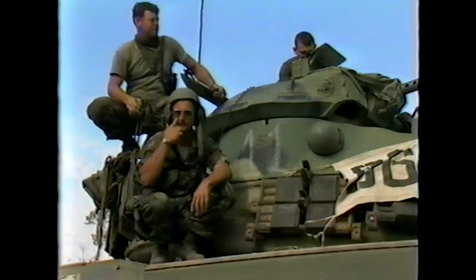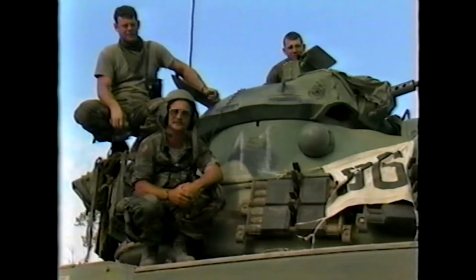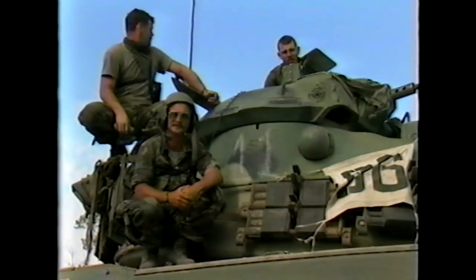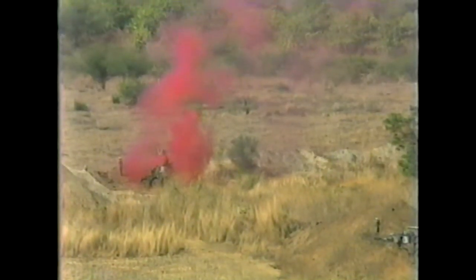I think both forces got some good training out of it — training that we wouldn't have been able to do back in the States. Air support on both sides was used to help control the enemy. Yellow smoke indicated danger, while red and green meant weapons firing.